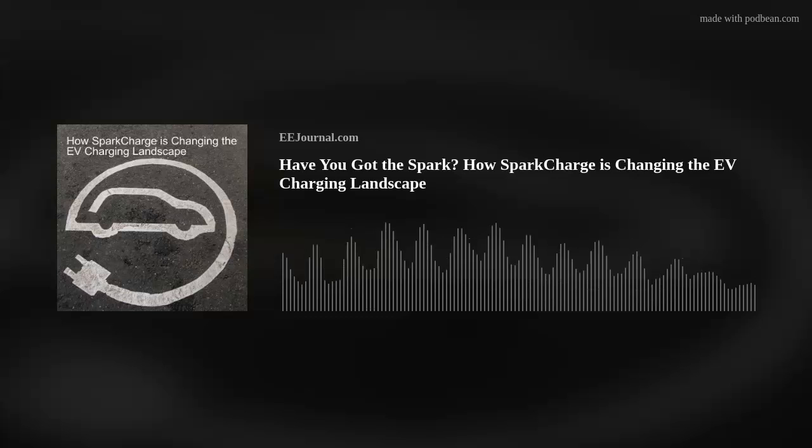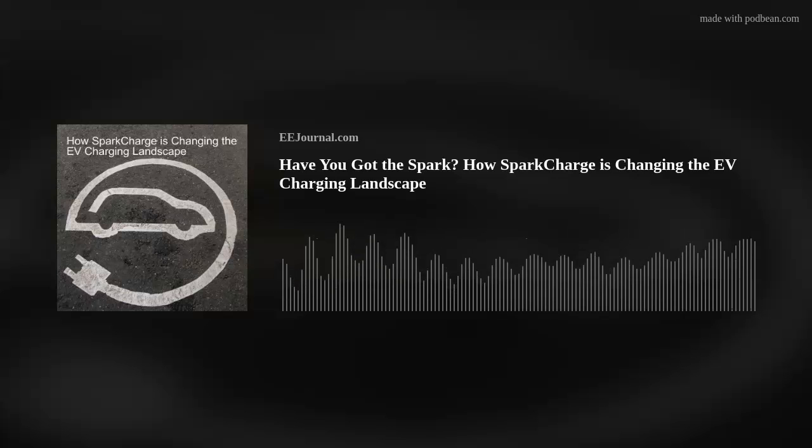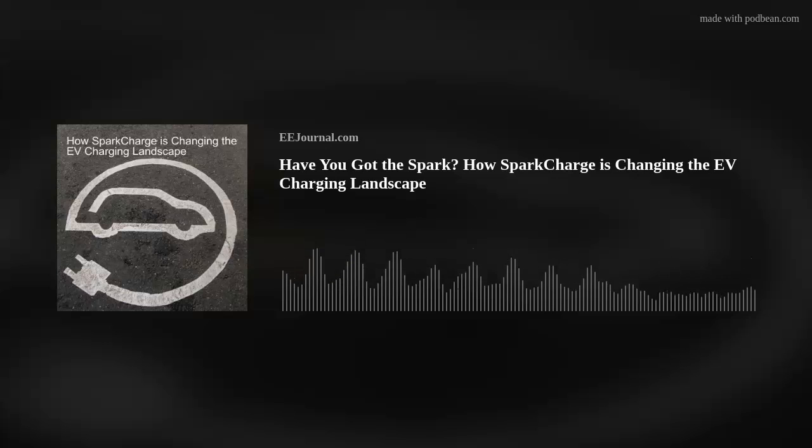Are you ready to get sparked up? I certainly hope so. Hey there, everybody. Welcome to episode number 562 of this electronic engineering podcast called Amelia's Weekly Fish Fry,